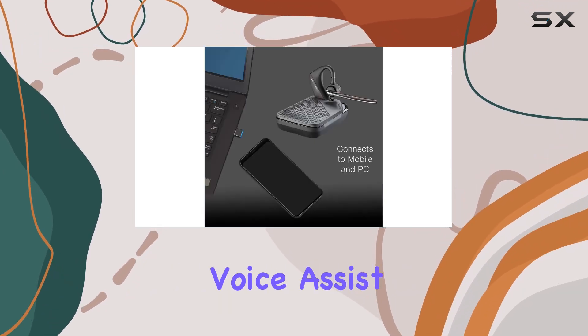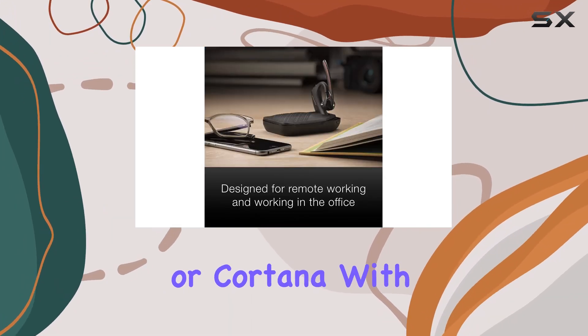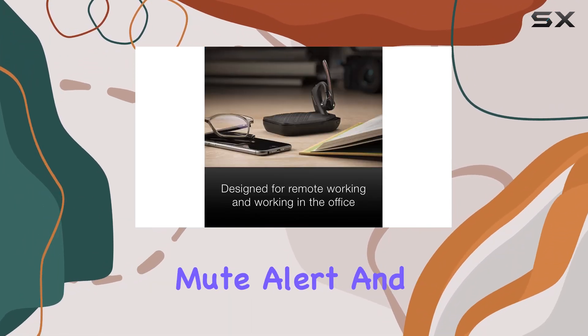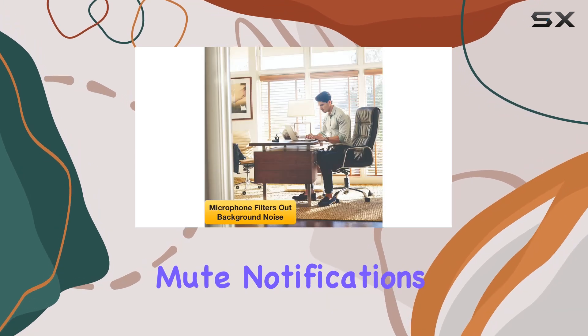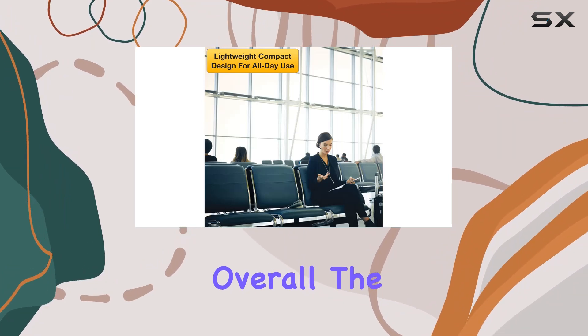A standout feature is the voice assist capability, allowing you to activate Siri, Google Now, or Cortana with a dedicated button. The dynamic mute alert and customizable mute notifications add further convenience, ensuring you never miss a mute when needed.